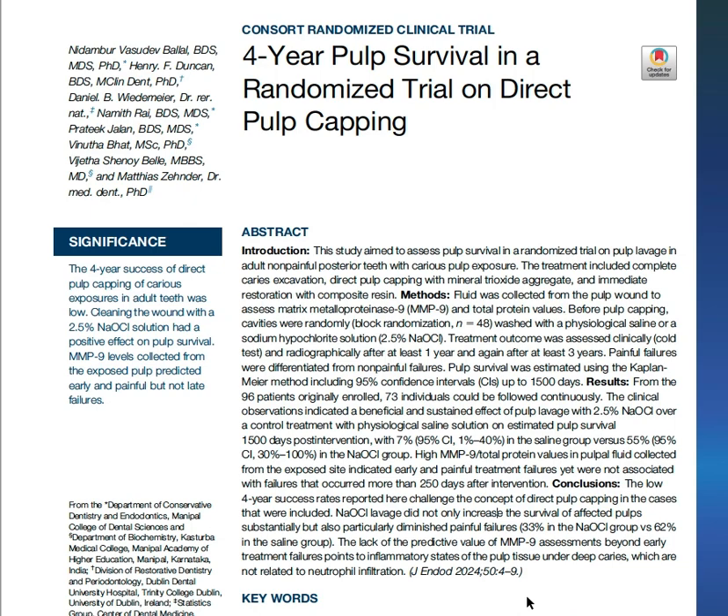This year, the same author compared between two lavage techniques in direct pulp capping treatment: saline as a control group, and 2.5% sodium hypochlorite as the experimental group. The study title is 'Four-Year Pulp Survival in a Randomized Trial on Direct Pulp Capping.'